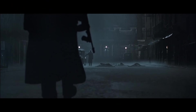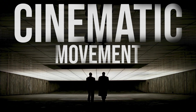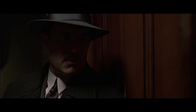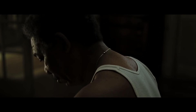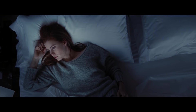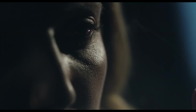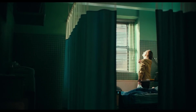Hey guys, Justice here with tomorrowsfilmmakers.com, the largest online film academy in the world. Today we're talking about cinematic lighting. This video is part two in our cinematic trilogy: cinematic composition, cinematic lighting, and cinematic movement. Lighting is not only the most overlooked aspect of filmmaking, but it's also the number one thing that will change everything about your projects.